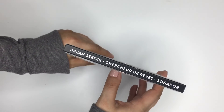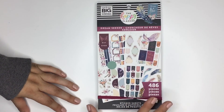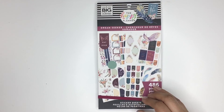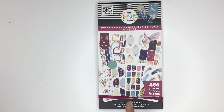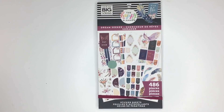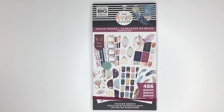That is the flip-through of the Dream Seeker sticker book. This one definitely surprised me - I love it so much and I can't wait to use it. Definitely happy that I was able to find this in store because I definitely wouldn't have purchased it if I hadn't seen it in person. If you like this video please give it a thumbs up, subscribe to my channel, and let me know down in the comments if you plan on picking up this book. Hope to see you all next time, bye!